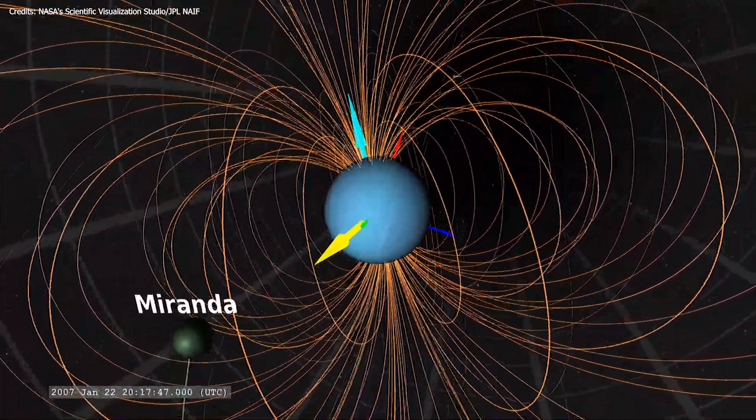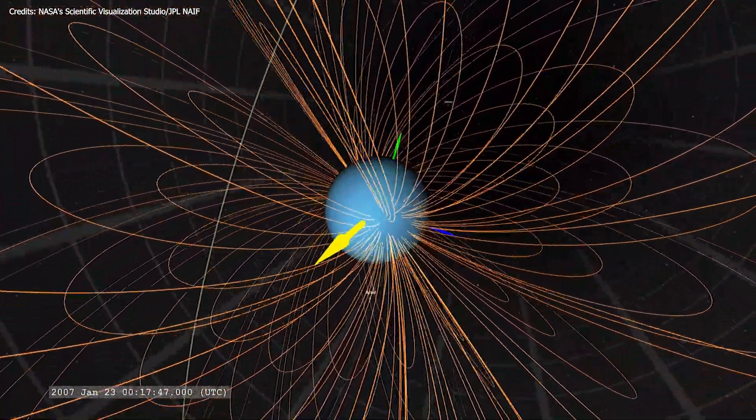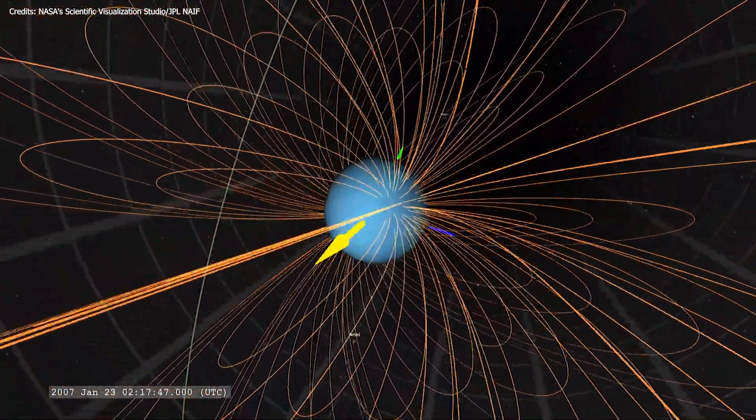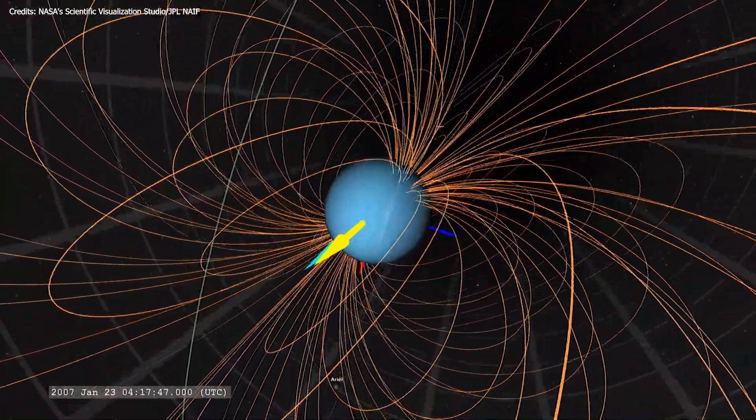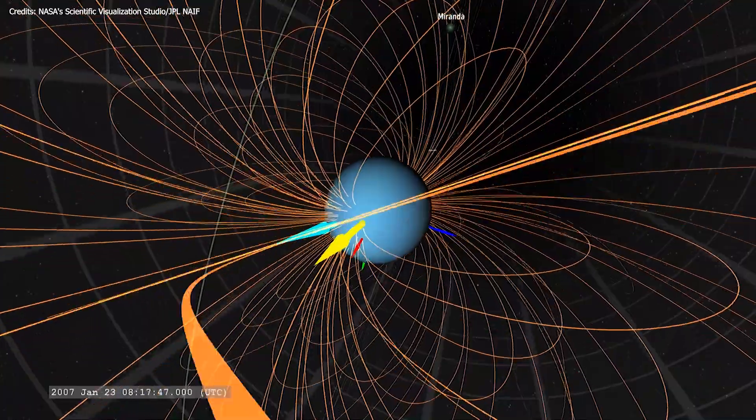However, Uranus' situation is particularly complicated because the planet rotates on its side, with the magnetic poles angled 59 degrees away from the geographic poles. So its magnetic field is a straight-up mess.